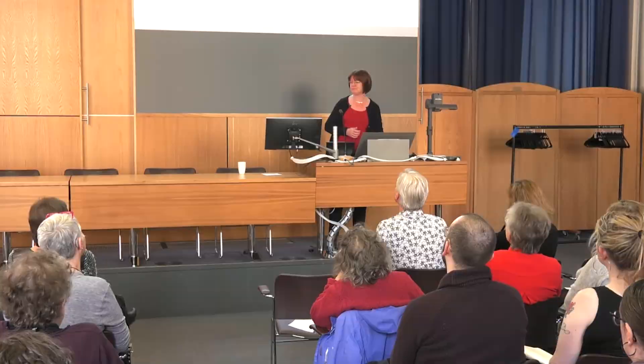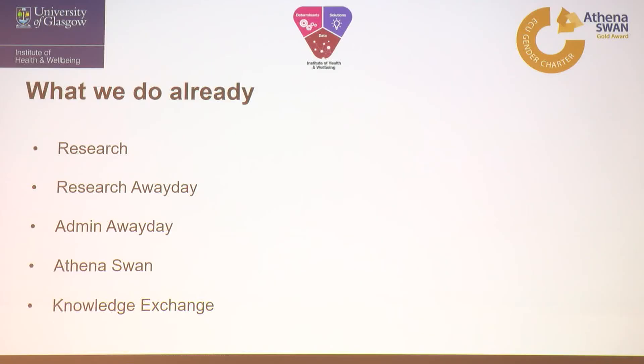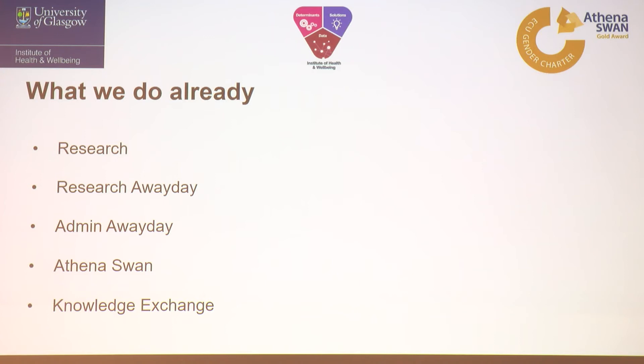There are things we already do well — it's not as if we're all in silos. There's a lot of collaborative research across the institute; we have a really successful research away day, and admin and support staff have an away day too. Athena Swan has been a really good example where the floors and ceilings between different parts of the institute have disappeared and we've worked as an institute. The work around knowledge exchange and public engagement is another area where that is happening.